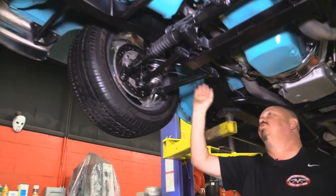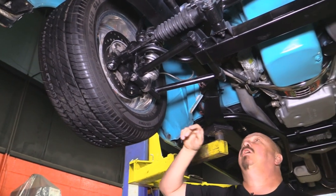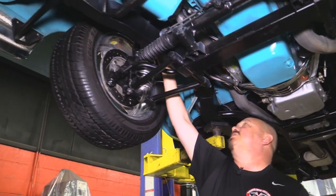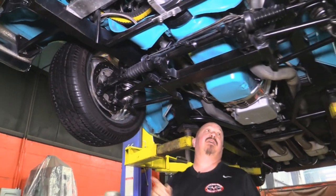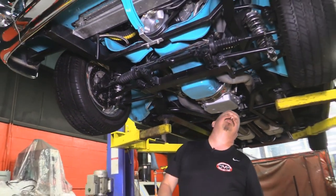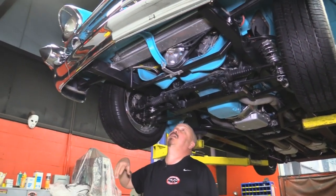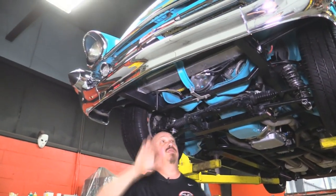Up front we've got the same four-piston calipers and drilled and slotted rotors. Chrome coilovers, tubular lower and upper control arms — it looks like a Mustang II style, but these upper control arms have an adjustable nut on them to change the alignment. Up front here is a big block Chevy — we'll talk about that in a minute.